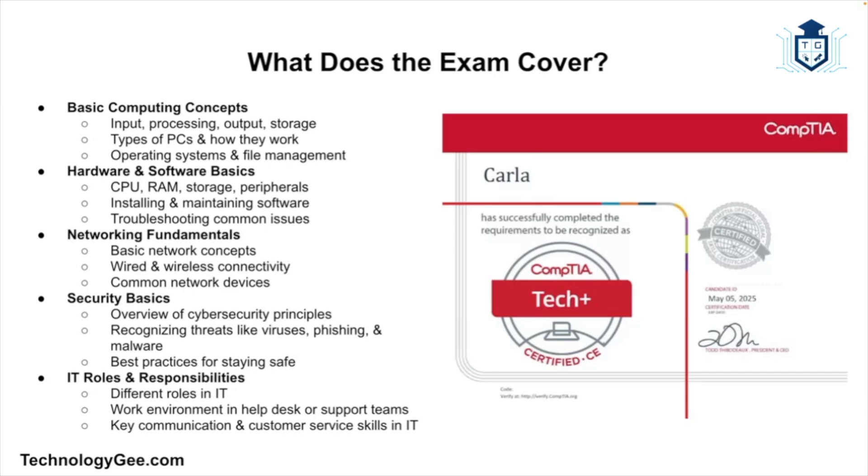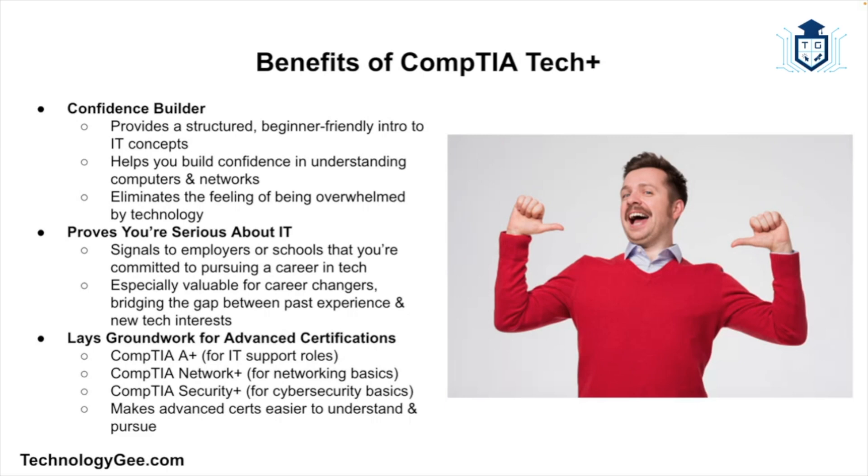There's networking fundamentals, where you'll learn about basic network concepts, wired and wireless connectivity, and common network devices like routers and switches. You'll also learn about security basics — understanding what cybersecurity is all about, recognizing threats like viruses, phishing, and malware, and best practices to stay safe. Then there's IT roles and responsibilities, covering different roles in the tech industry, what it's like to work in a help desk or support environment, and communication and customer service skills.